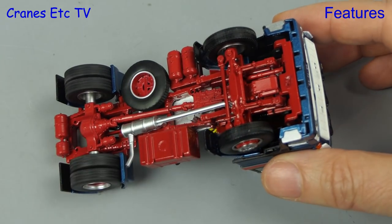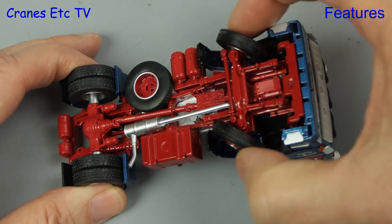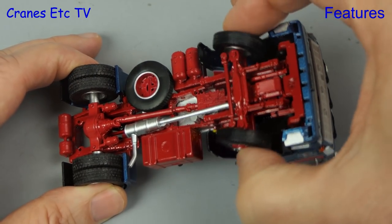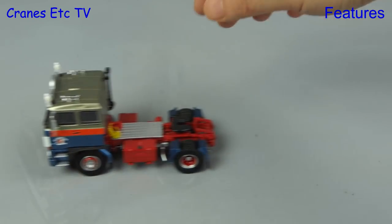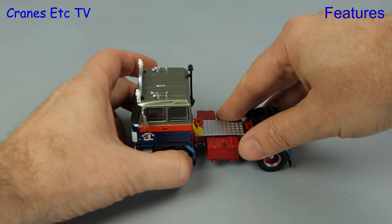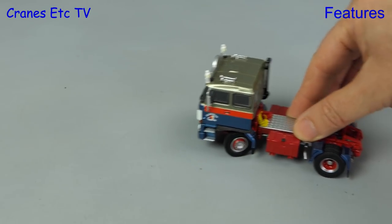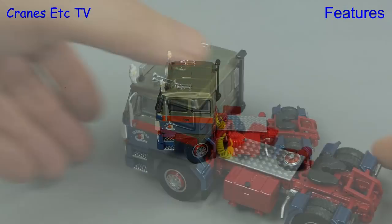The rear axle of the DAF spins very freely and it's nice to say the steering has a really good range of movement. Here we are again on the Cranes Etc test track and the DAF shows itself to be a very willing runner. Not only that, but if you want to be driven around the bend then the DAF is ready for you.